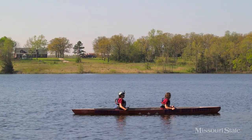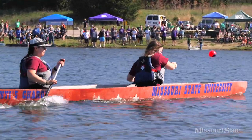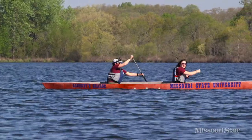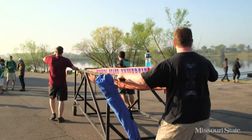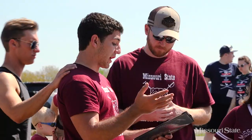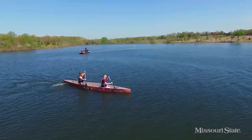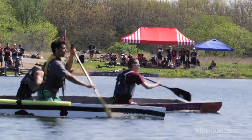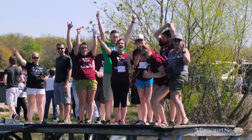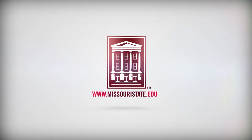We just got done doing the endurance race. We're the first ones in the canoe — this is actually the first time it's been on the water with people in it. This is great because it's a great application of what we're actually learning in classes.